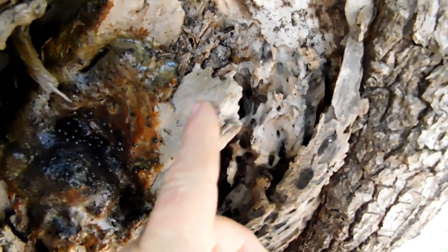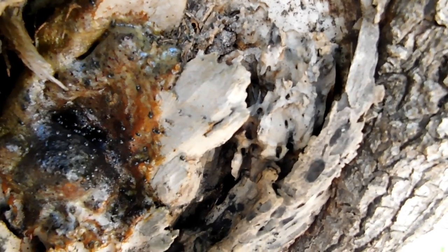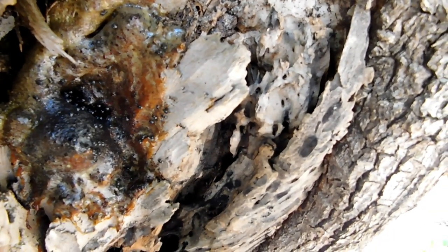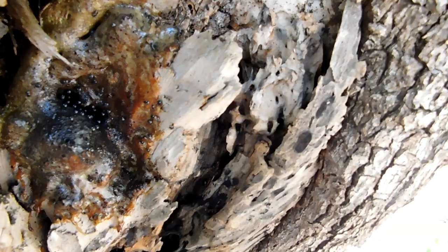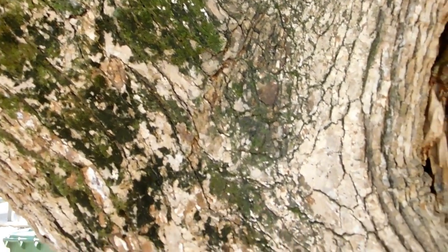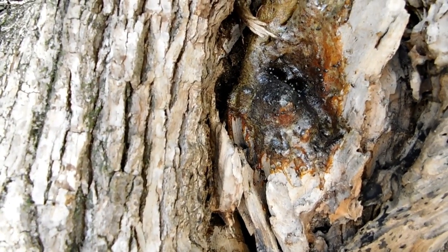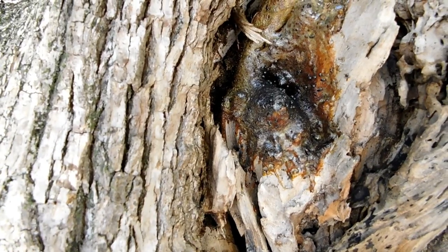This bit of wood jutting out near the hive entrance is like their little landing strip. Doesn't that moss look lovely on the tree there? See all the honey tracked through the entrance there where they come in and land all the time.